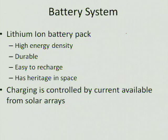We selected lithium-ion batteries because they're very high energy density, which means for the weight you get, you can store a lot of electricity in them. They're also very durable and difficult to break. They're easy to recharge, and most importantly, they have heritage in space. We don't want to send components into space that have not flown before if we can help it — it only increases the risk. And you can charge them very easily simply with the available current off the solar arrays, which eliminates the complexity of needing a standalone charging unit.